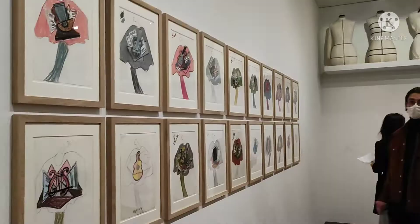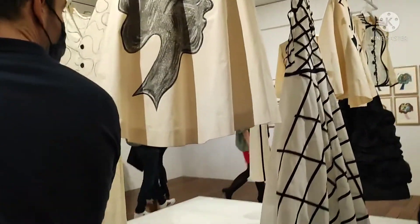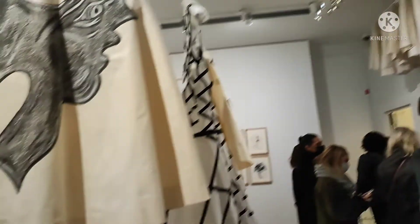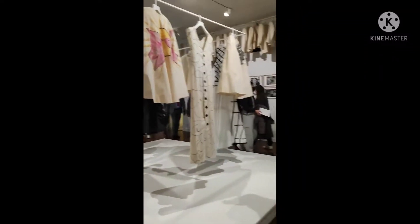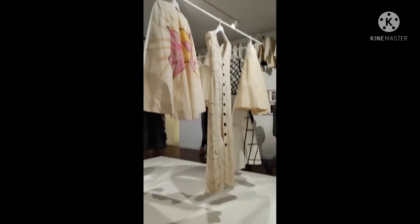I was amazed na meron pa pala sarili niyang — and then this one, sa mga slim fabric, yung mga samples nila. So yung actual designs nasa wall, and then yung nakahang — yan yung mismo ginamit nila. Ang ganda niyang panoorin.